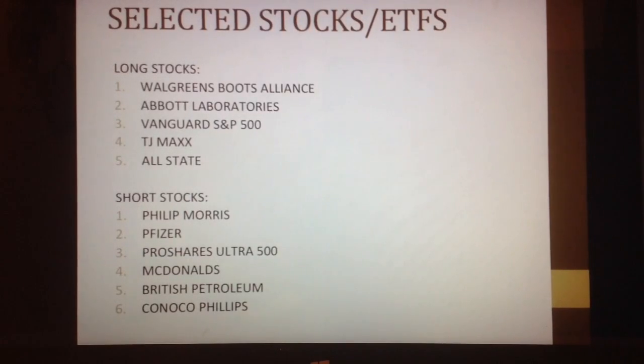I picked 11 total stocks: 5 longs and 6 shorts. A long stock is one that you're expecting to profit from, or the stock price to go up, and a short stock is one expected to decrease.